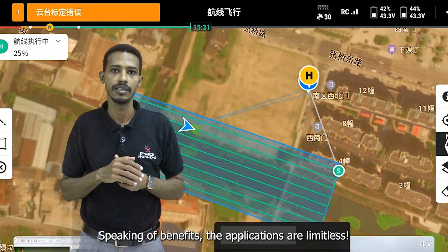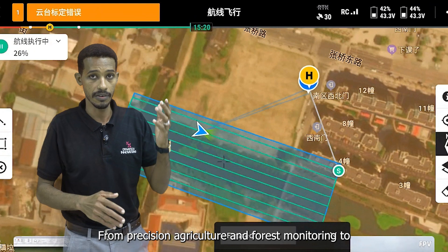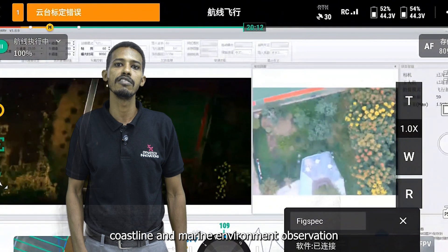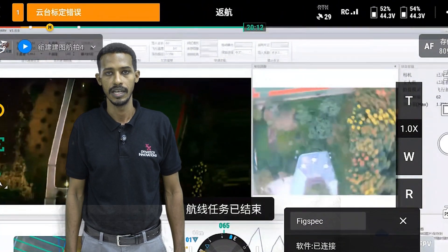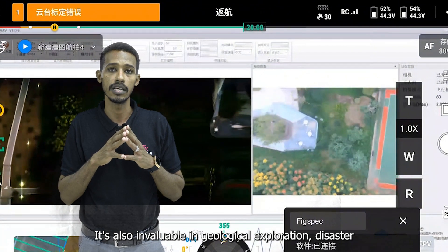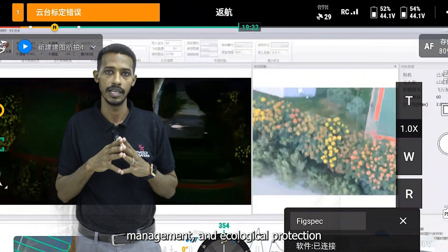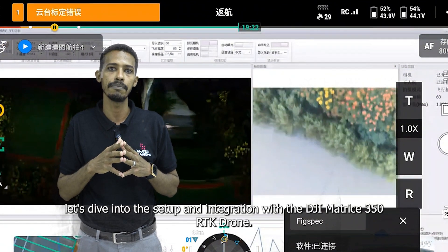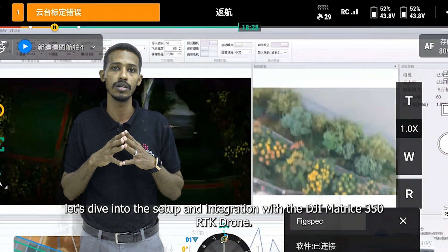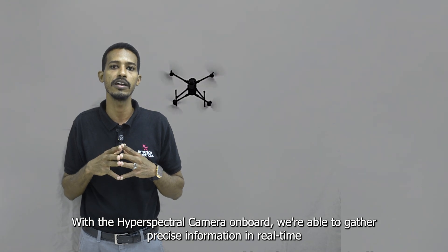The applications are limitless — from precision agriculture and forest monitoring to coastline and marine environment observation. It's also invaluable in geological exploration, disaster management, and ecological protection. Let's dive into the setup and integration with the DJI Matrice 350 RTK drone. With the hyperspectral camera on board, we are able to gather precise information in real time.